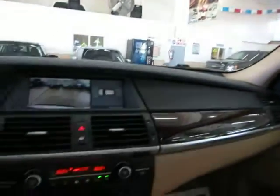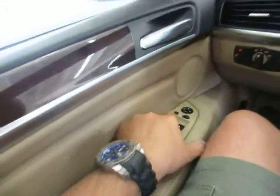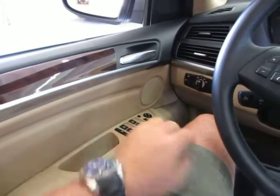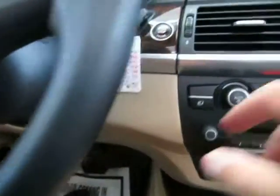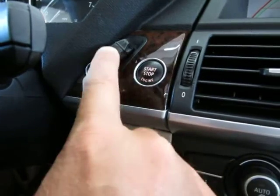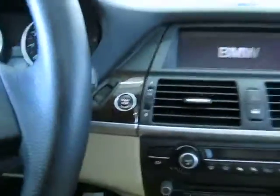By the way, the power windows are one-touch, meaning you don't have to hold the switch for the window to go all the way down or up. Let's go ahead and turn off the car. To turn off the car you simply press Stop — you don't have to hold it — then you push the key and pull it out.